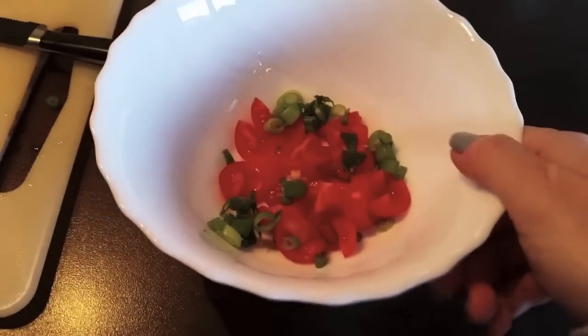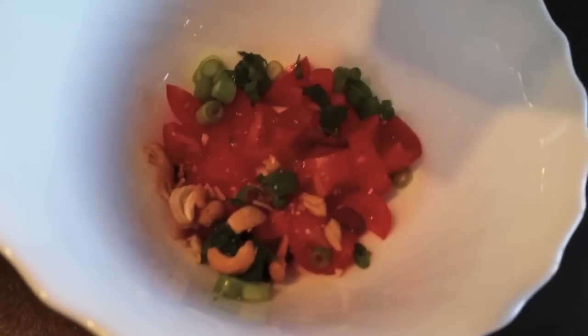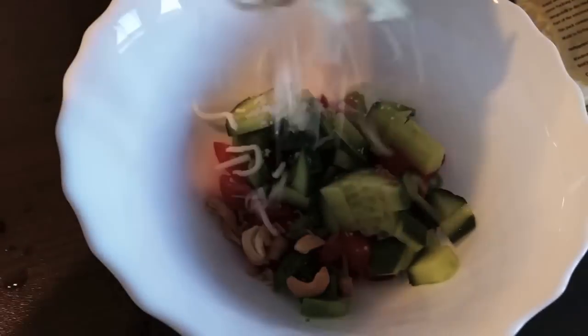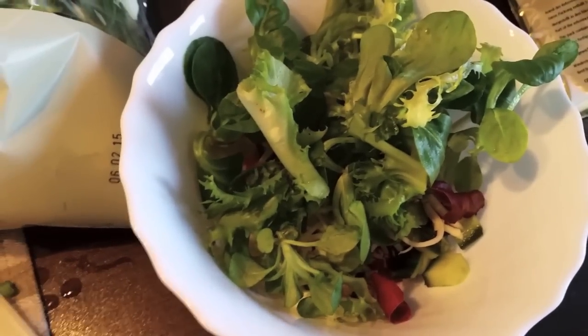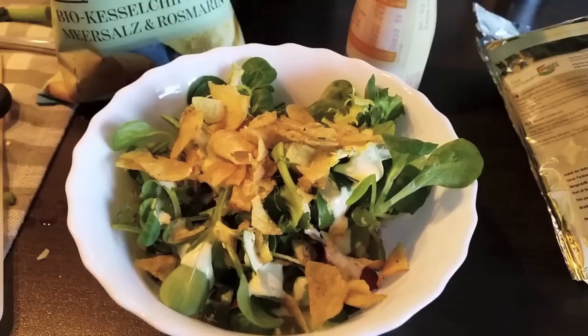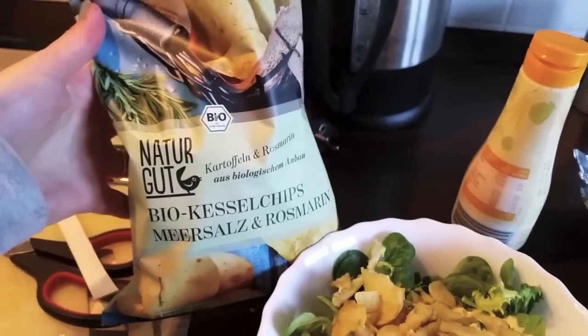For dinner I wasn't so hungry, so I just went with a salad which contained tomatoes, green onions, a little bit of cashews and cucumbers, some shredded mozzarella cheese, and then just a mixed salad. For my salad dressing I went with a French dressing, and I also like to add some potato chips to my salads — these were with sea salt and rosemary.